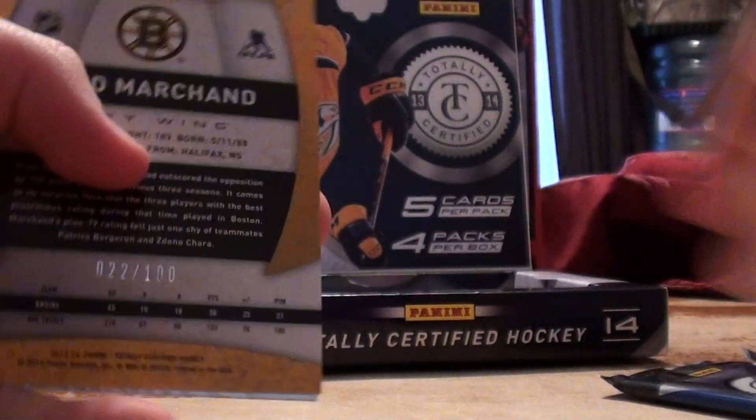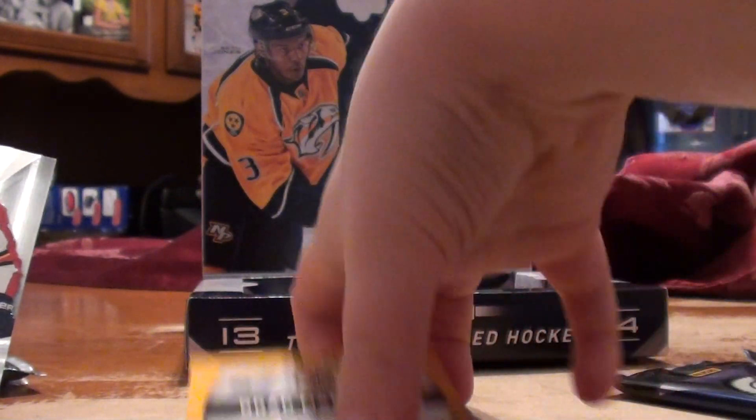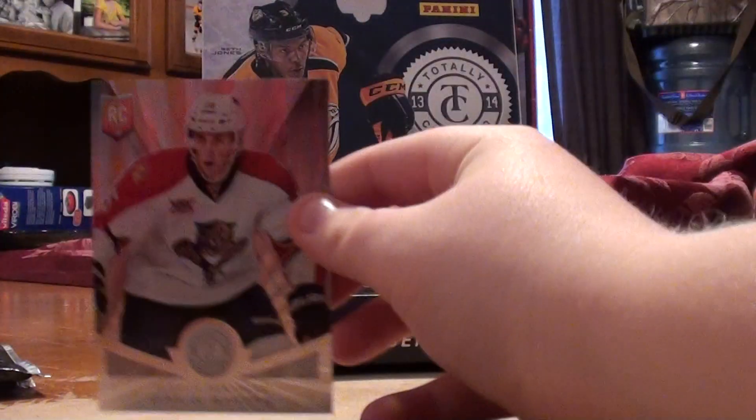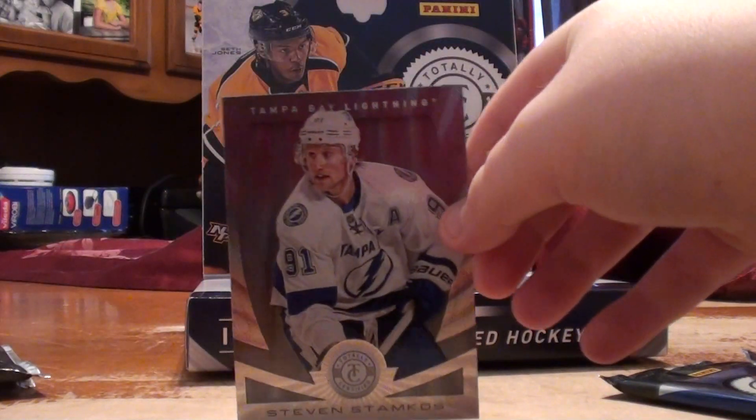Second pack. Oh, I think we got something good here. So we got a Brad Merchant red, number 22 of 100, a Drew Shore Rookie, a Michael Costa Jersey Autograph Rookie, and Steven Stamkos.